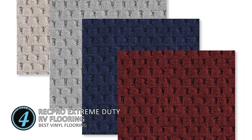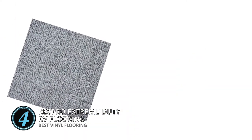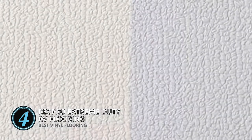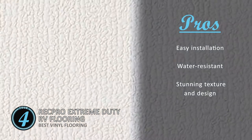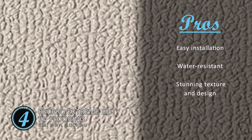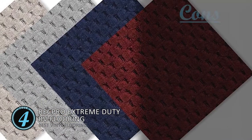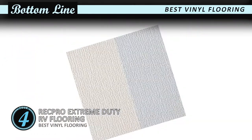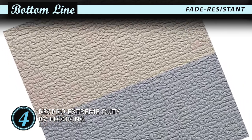Next we have Best Vinyl Flooring: RecPro Extreme Duty RV Flooring. It's a perfect choice for both outdoor and indoor flooring, designed with a marine-grade build along with 102 inches wide capacity. Its slip-resistant surface ensures that you don't fall or slip even if the surface is wet. It is also waterproof, while its distinct texture makes it extremely easy to clean and maintain. Its pros are: extremely easy installation saves time and energy, its water resistance allows ease of maintenance and cleaning, and the stunning texture and design give your RV a sleek and stylish look. However, vinyl flooring might be too thick for some people. Bottom line: this is the best vinyl flooring. The woven polypropylene backing ensures easy installation, and the UV-stabilized surface and extremely reliable TPO make the flooring fade-resistant.